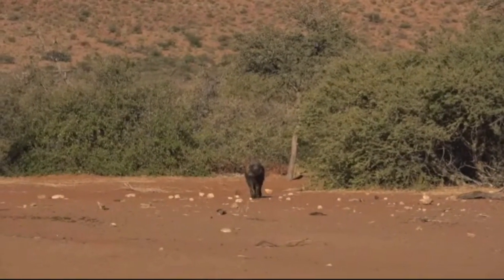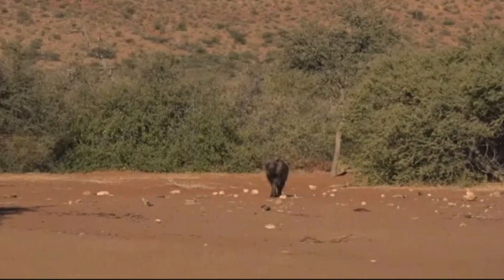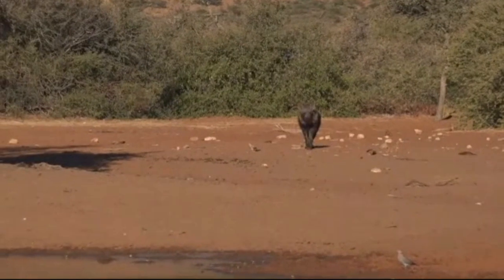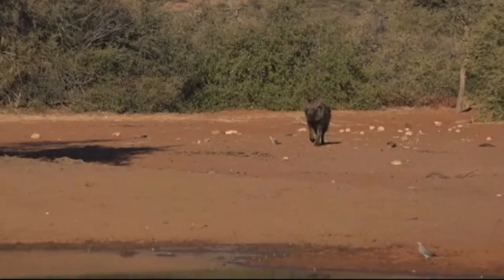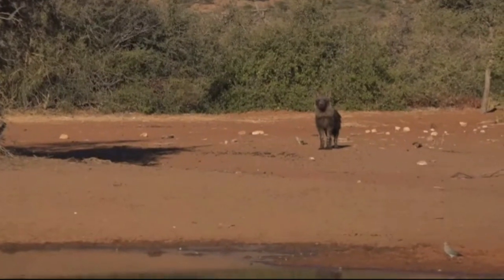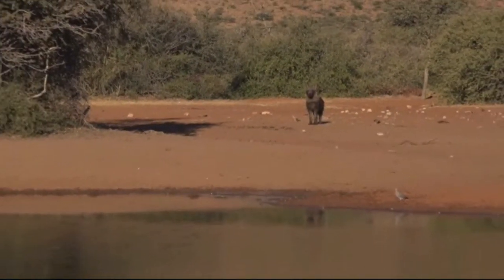Guys, we've got a brown hyena coming in to drink. I can't believe this, this is insane — raw daylight, a brown hyena! I know a lot of you have been asking about this. This is exceptional. I'm going to talk very softly, I don't want to scare it away.